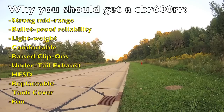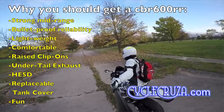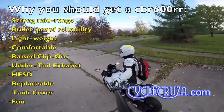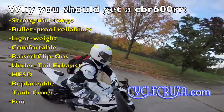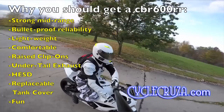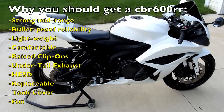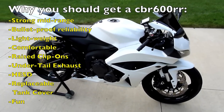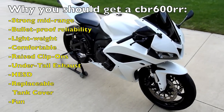It's lightweight — one of the lightest 600cc Supersports on the market at 410 pounds wet. It's comfortable, with a good seat and raised clip-ons so you don't have any wrist or hand issues like some other Supersports with lower clip-ons. It's still got the undertale exhaust, which I think looks fantastic — it's out of the way, you don't have to worry about ankle burns, and there are no heat issues at the seat like some other bikes.